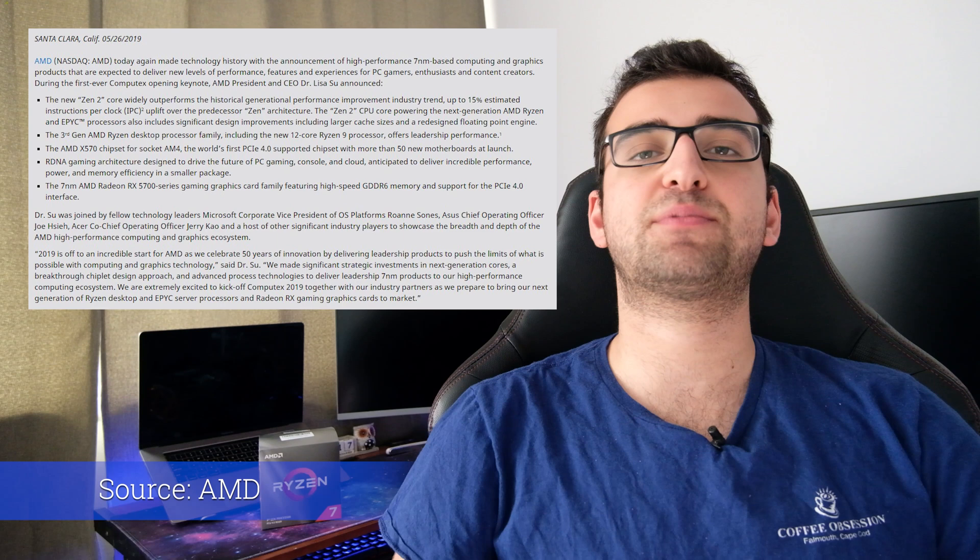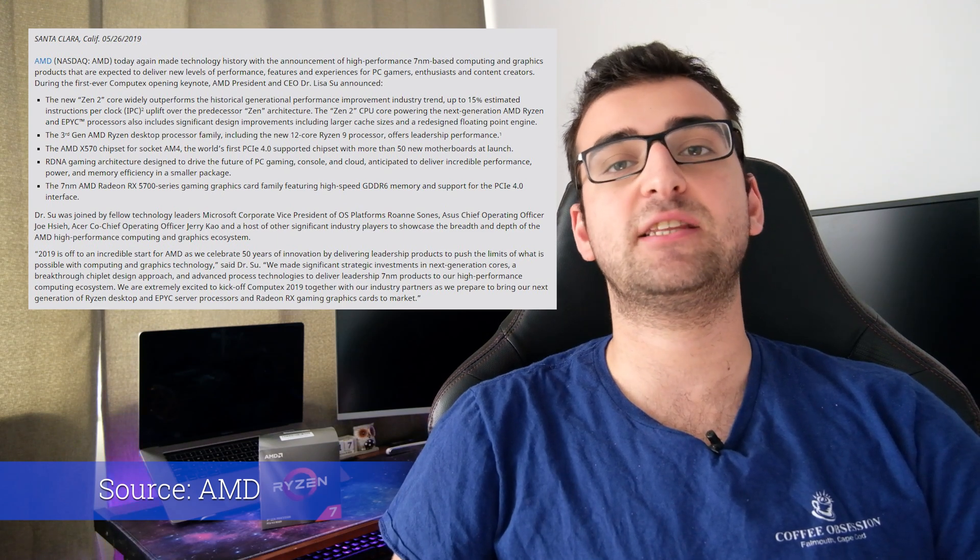When the third-gen Ryzen processors were introduced back in 2019, there were a lot of reviews about them, except the 3800X. The main problem at first was the MSRP. At $399, it was $70 more expensive than the 3700X, but they were quite similar in specs. Also, if you were considering spending $399, you might just as well go with the 3900X, which has 12 cores and 24 threads. As a result, most reviews were either about the 3700X or the 3900X, and the consensus was not to spend the premium for the 3800.